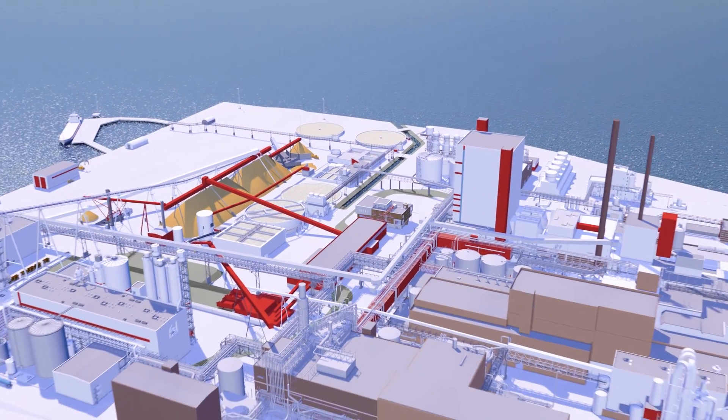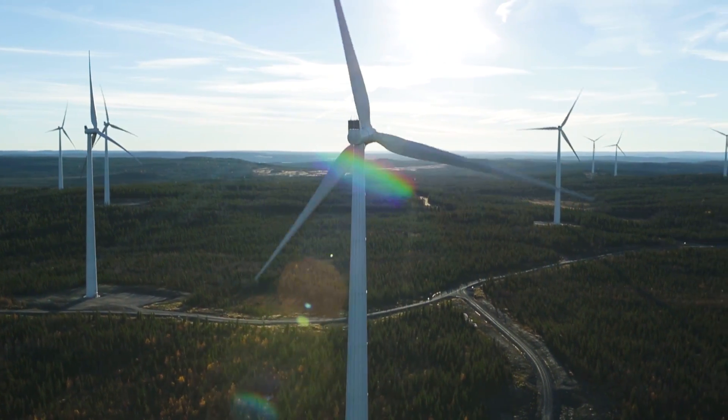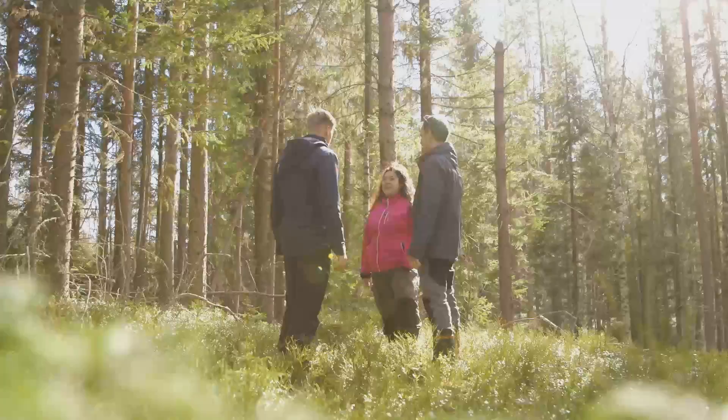After its completion, Östrand will produce 1.2 terawatt-hours of green electricity every year. Environmentally friendly transports ensure safe distribution of our products to the rest of Europe and the world.